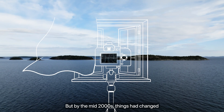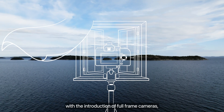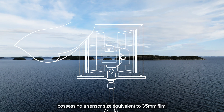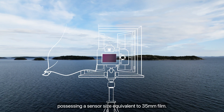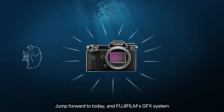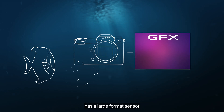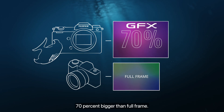But by the mid-2000s, things had changed with the introduction of full-frame cameras, possessing a sensor size equivalent to 35mm film. Jump forward to today, and Fujifilm's GFX system has a large format sensor 70% bigger than full-frame.